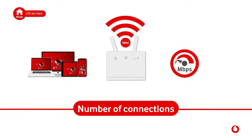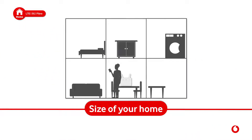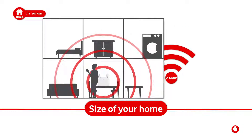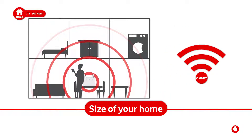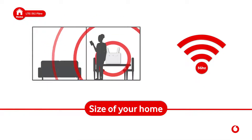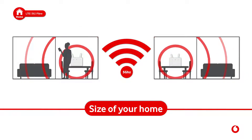Try connecting to the 5 GHz band first — it's newer, faster technology. Size of your home: larger homes require greater coverage and the 2.4 GHz band is best suited for this. For smaller homes and apartments, 5 GHz will provide greater speed and have less interference from neighboring networks.